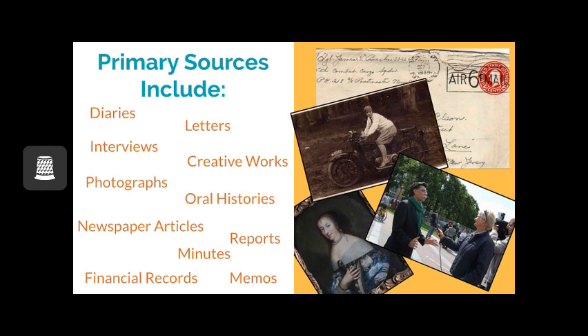financial records, memos, newspaper articles, minutes, oral histories, and more. All of these show a sliver of life in a moment. Primary sources do not have to be historical, although this is a common misperception. Any text that you send today could be considered a primary source for your experience. Many people use more primary sources unknowingly without strictly classifying them as primary sources.